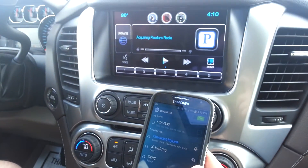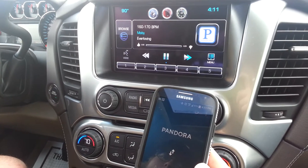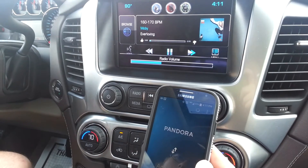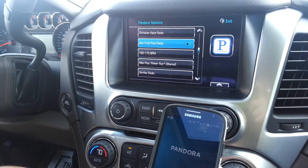Click on Pandora and it should pull up my Pandora station that I was listening to last on my phone. It'll put it in Pandora accessory mode — we're listening to the station I was on last. It even imports all of my Pandora stations. If I hit Browse, I can go to one of my other stations.